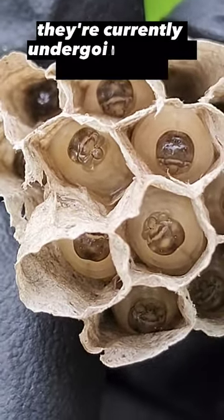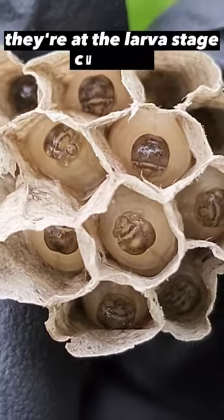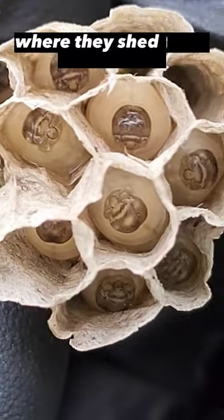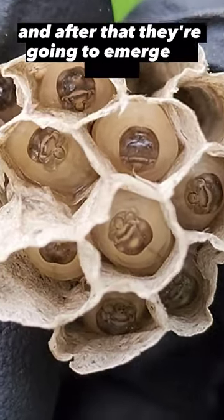They're currently undergoing their four stages of life. They've already gone through the egg stage; they're at the larva stage currently. Next they will go through the pupa stage where they shed their exoskeleton, and after that they're going to emerge as adults.